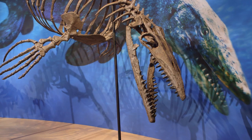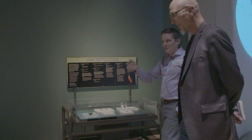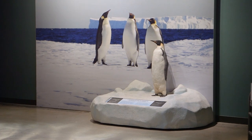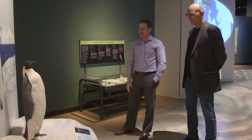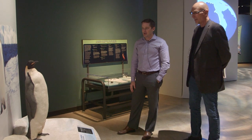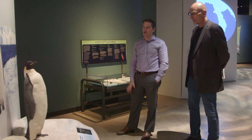Dinosaurs do go extinct at the end of the Cretaceous, but it's not long before they return to Antarctica in the form of penguins and their relatives. Stunning little guys — they're amazing. We can definitely say dinosaurs still rule Antarctica today.